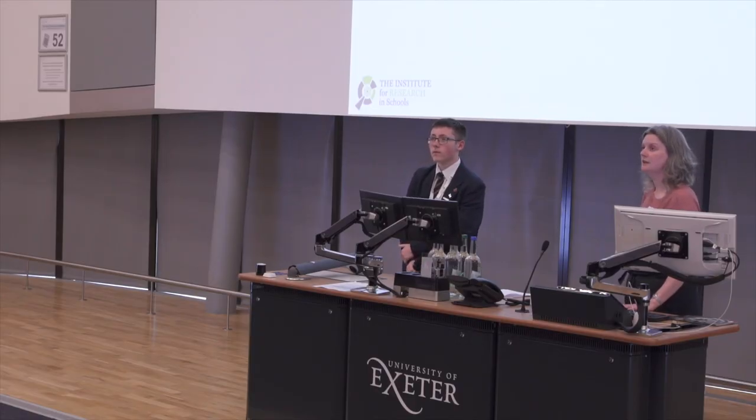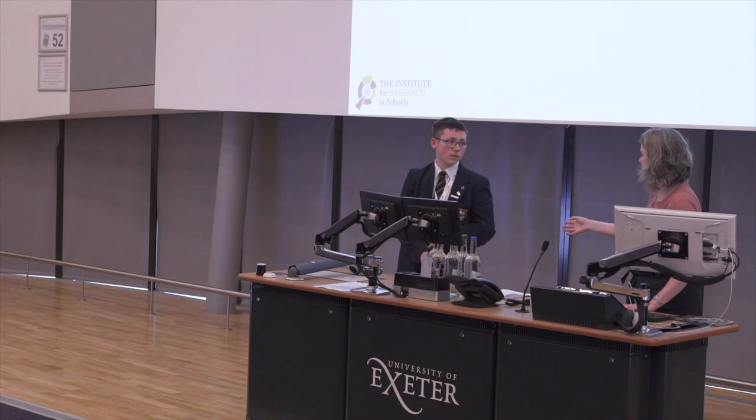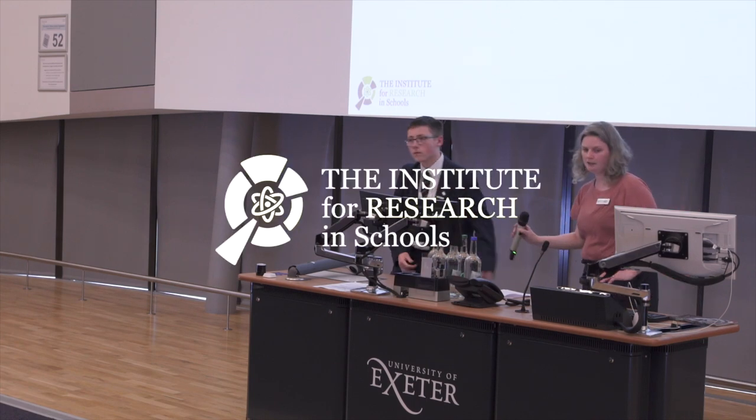Yeah, very interesting. Well, thank you very much — that was fantastic. Congratulations. Thank you very much.